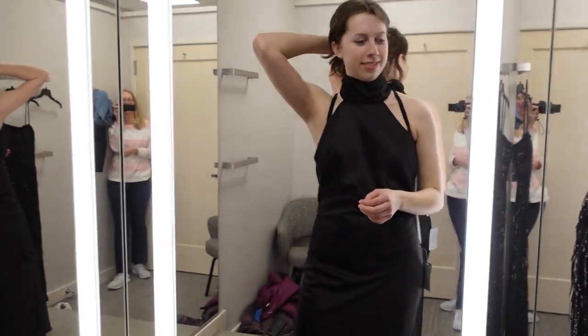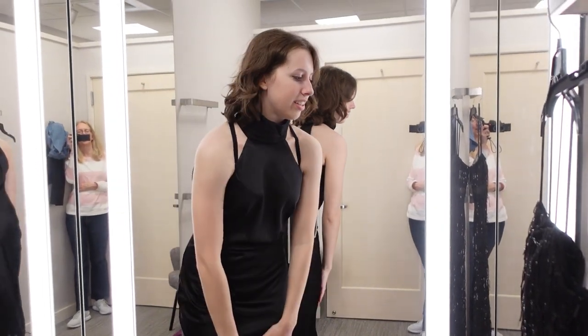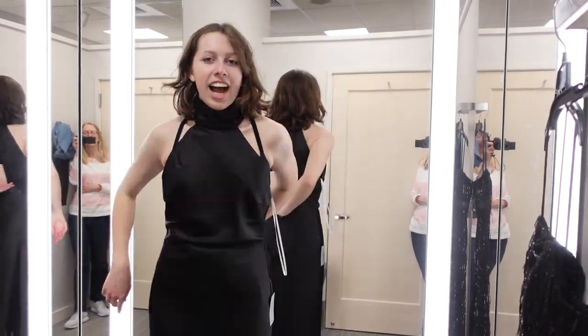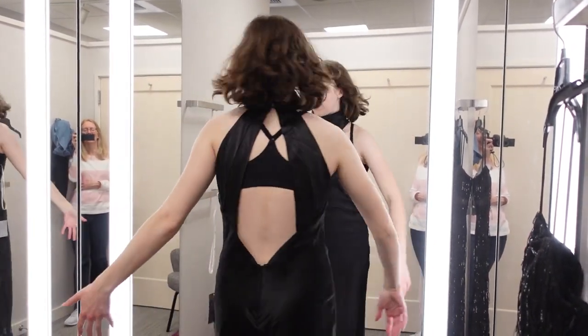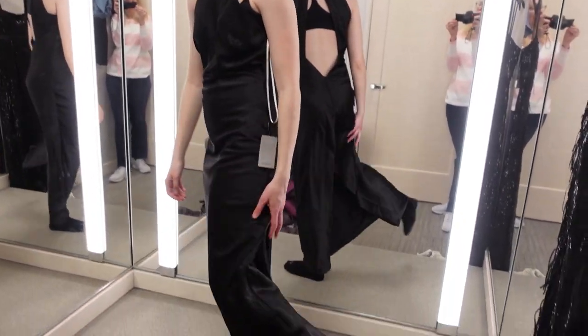This would be an updo dress it seems, because of the back. I like it — it's very silky and smooth. It's a little big up here. It's backless, which I do like because it's interesting. I like the slit in the back too. It's kind of fun.